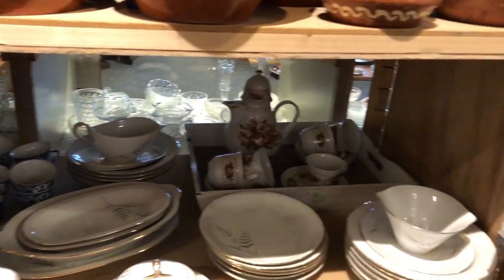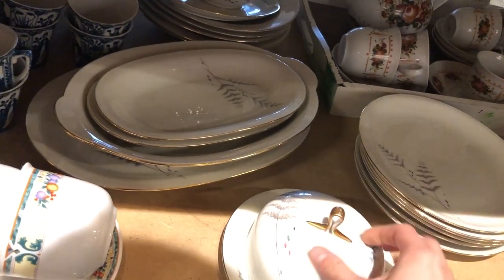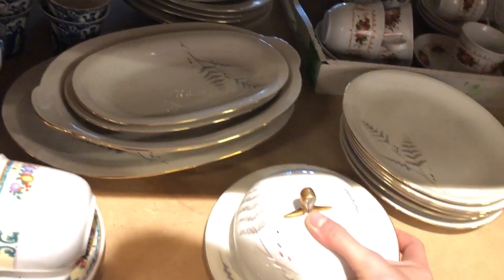Brown butter dishes always look so cool and kind of extra, but I don't have time to make my butter round to be honest. Still, I really like the look of them.